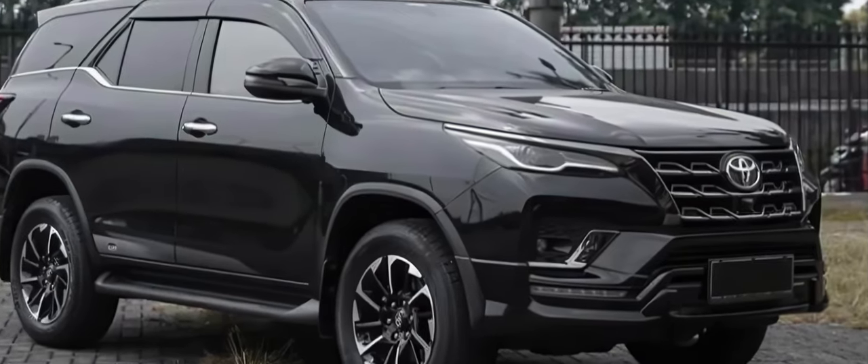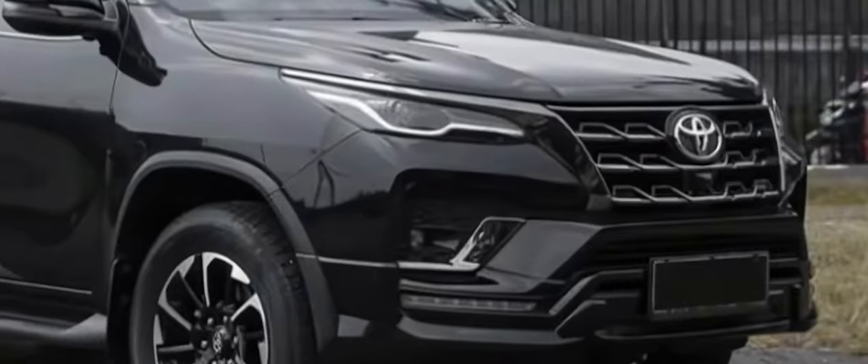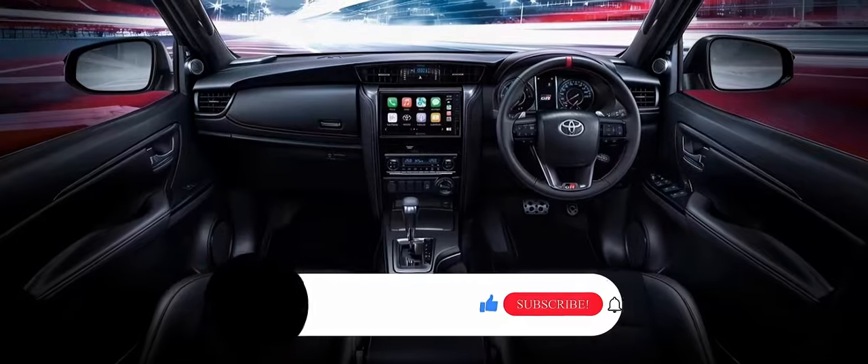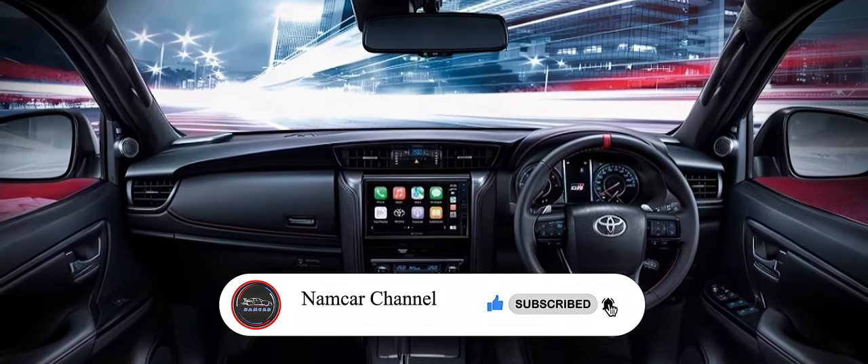All the information in this video is unofficial. The official specs, features, and 2025 Toyota Fortuner details will be updated as soon as possible after the official launch. If you liked this video, please subscribe, comment, and like. Thanks for watching.